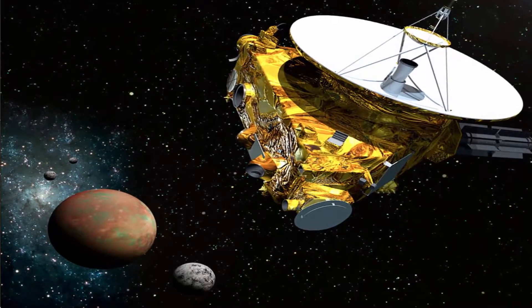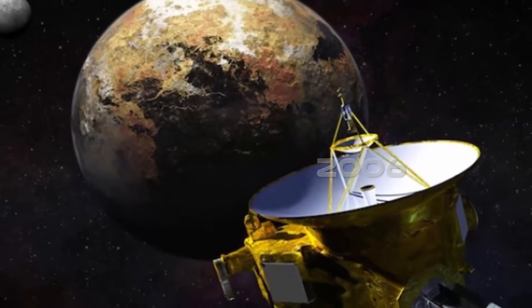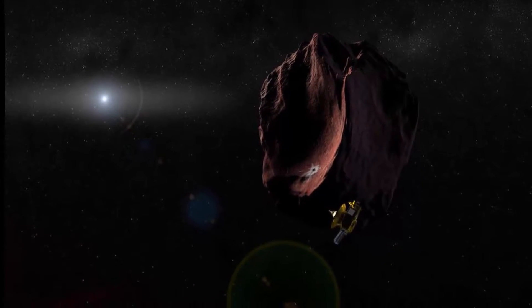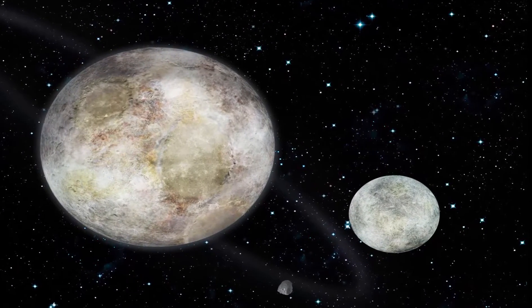Pluto, which officially lost its planetary status shortly after New Horizons launched in 2006, is also a Kuiper Belt object and the largest of its kind. New Horizons became the first spacecraft to visit the Pluto system when the probe flew by the dwarf planet and its moons on July 14, 2015.